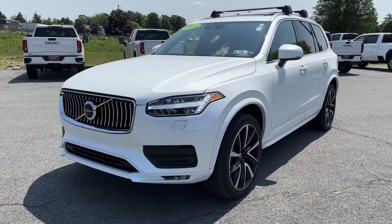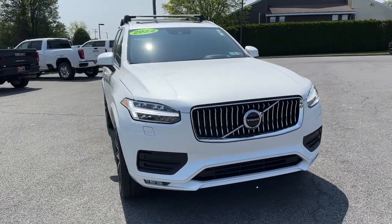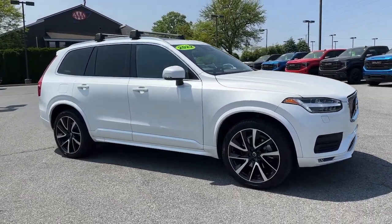You just found the 2022 Volvo XC90. With less than 35,000 miles on the odometer, this vehicle provides excellent value. Travel with peace of mind in this exquisitely crafted XC90.